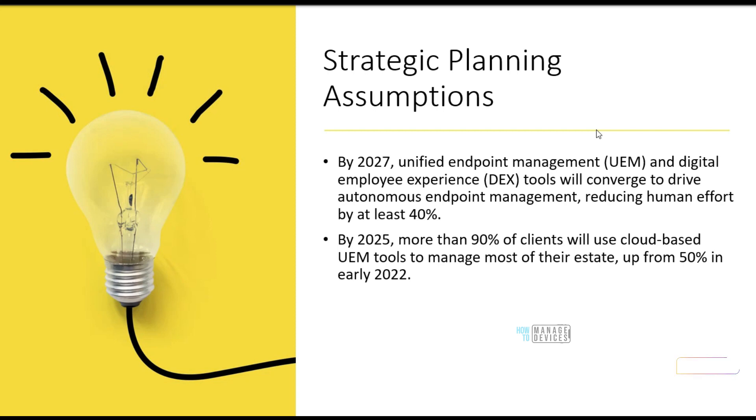How is UEM going to change the industry? As per Gartner's research, by 2027, UEM and digital experience tools will converge into Autonomous Endpoint Management. That means organizations would be able to reduce human efforts by at least 40%. We have seen many Digital Employee Experience tools coming up in the industry along with Unified Endpoint Management solutions, and organizations are trying to reduce human efforts and automate a lot of things in the endpoint management world.